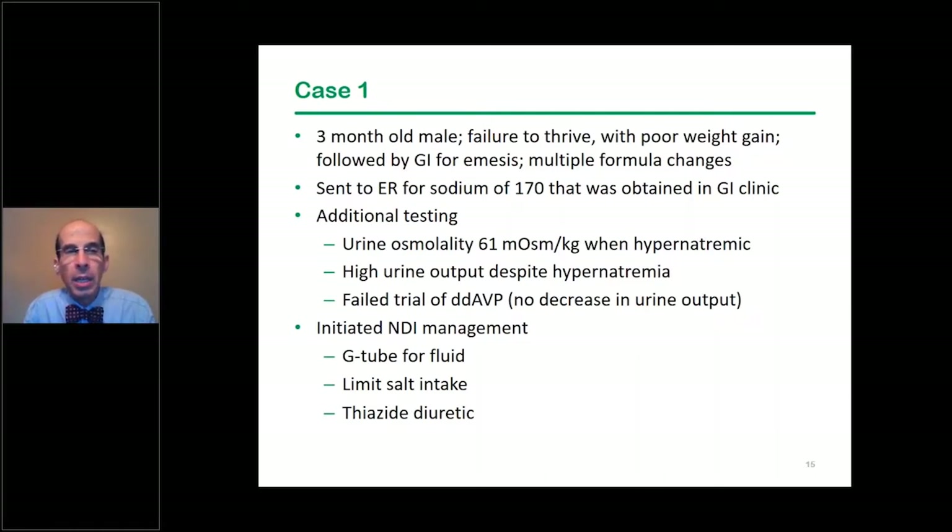The first case is a three-month-old male with failure to thrive and poor weight gain, seen in GI clinic with formulas changed multiple times. Labs showed a sodium of 170, so he was sent to the emergency room. Additional testing showed a very low urine osmolality of 61 despite hypernatremia, high urine output despite hypernatremia, and no response to DDAVP.